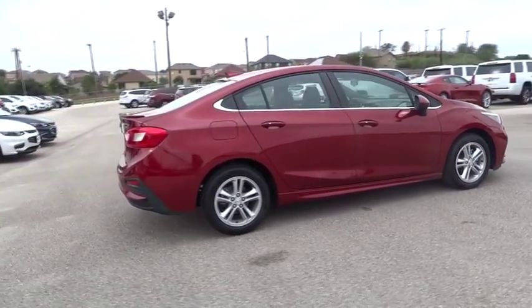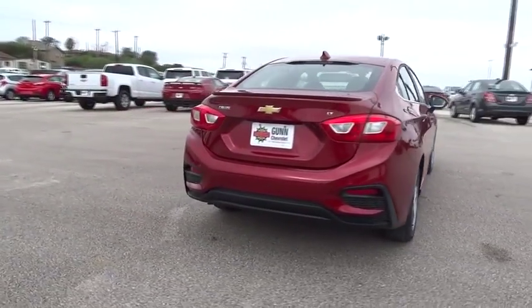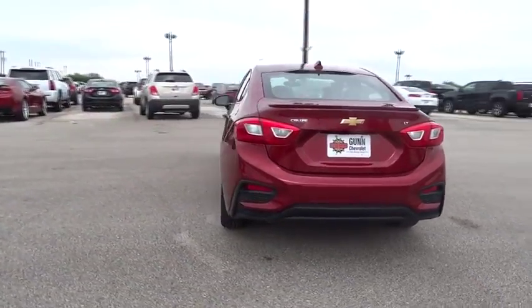Stability control. Steering wheel audio controls. Keyless entry. Traction control. Anti-lock braking system. Backup camera. Bluetooth.